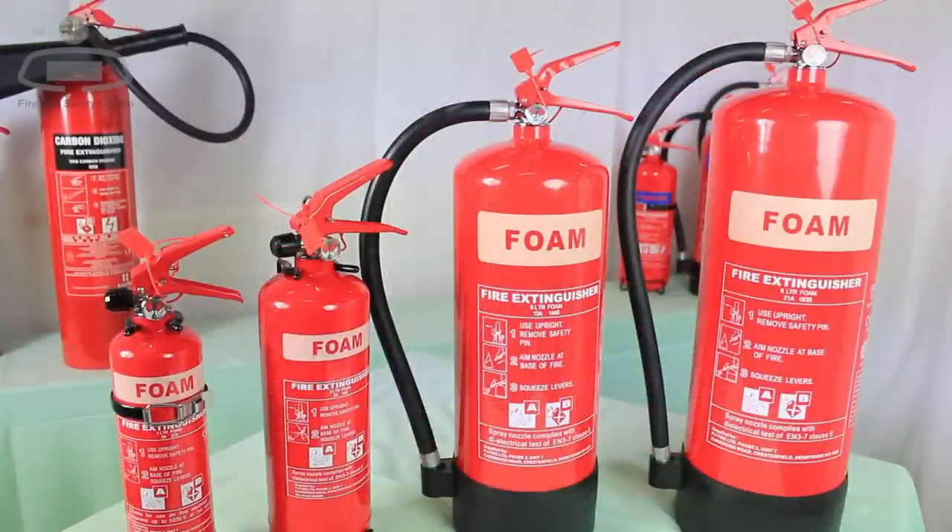The rapid film forming properties of AFFF foam extinguishers also make them highly effective at combating class B flammable liquid fires.